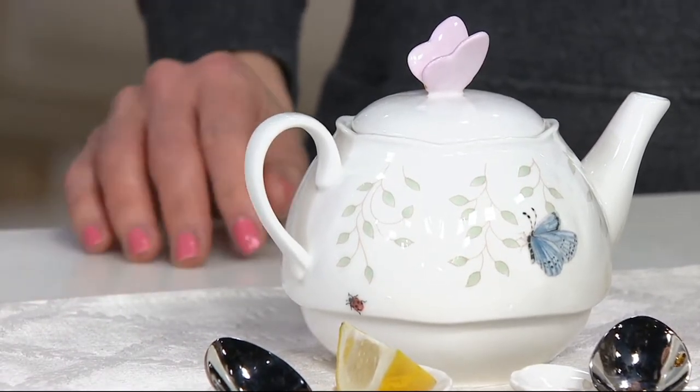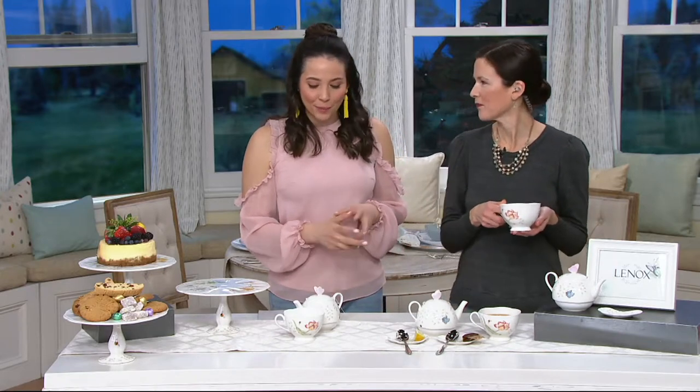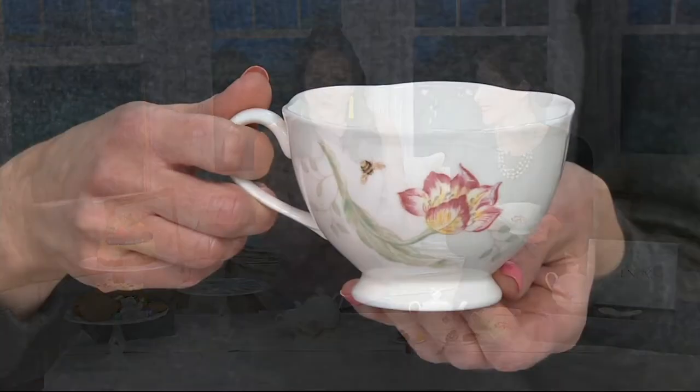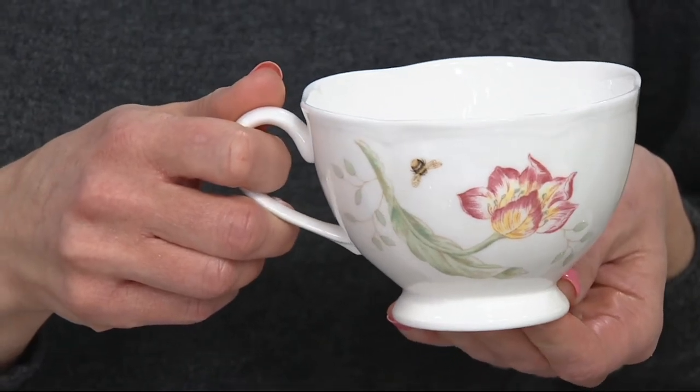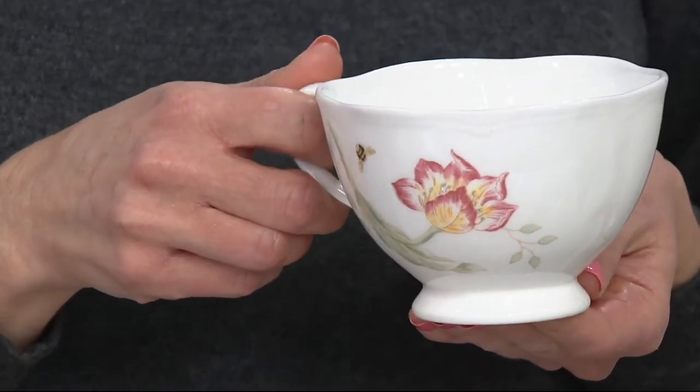This is probably good for maybe two people to have a little cup of tea — it's a large cup. But I also love the idea, if you're having people over, of everybody having their own set. Someone comes over and they have their own little teapot; they can just determine the strength of the tea. And it's not just for tea, right?